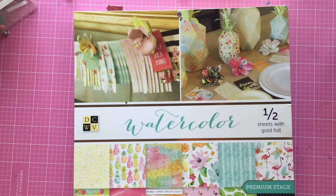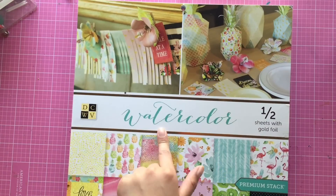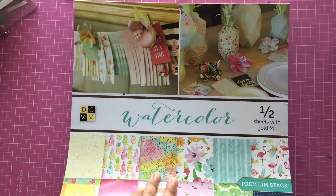Hey everyone, I have a quick little haul to share with you guys, so I'm just gonna get started. I went to Joann's to pick up this really pretty paper pad. It is by DCWV and it is called Watercolor, and I think this is just perfect for spring and summertime.